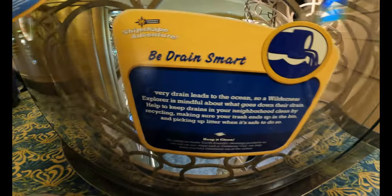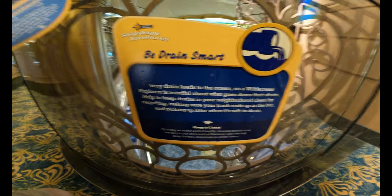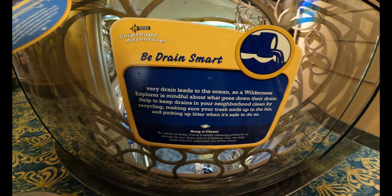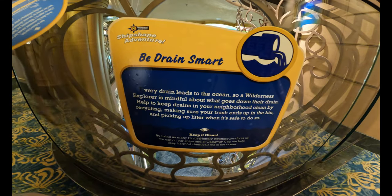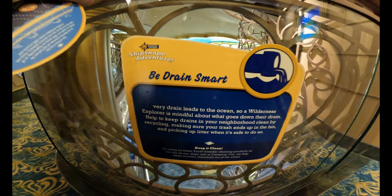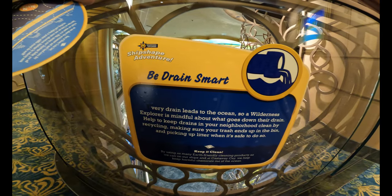We got our final station: Be Drain Smart. Every drain leads to the ocean, so a wilderness explorer is mindful about what goes down their drain. Help to keep drains in your neighborhood clean by recycling, making sure your trash ends up in the bin, and picking up litter when it's safe to do so. That brings us to the end — we're going to unscramble our word now.